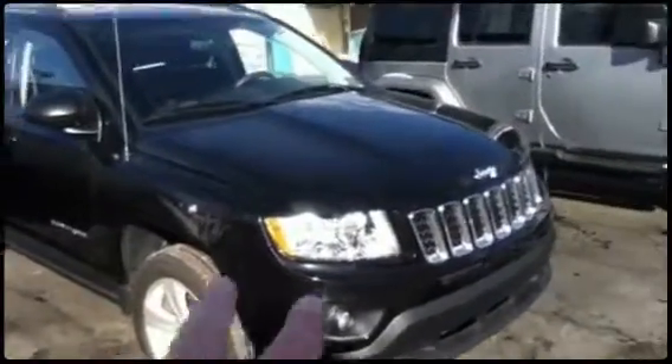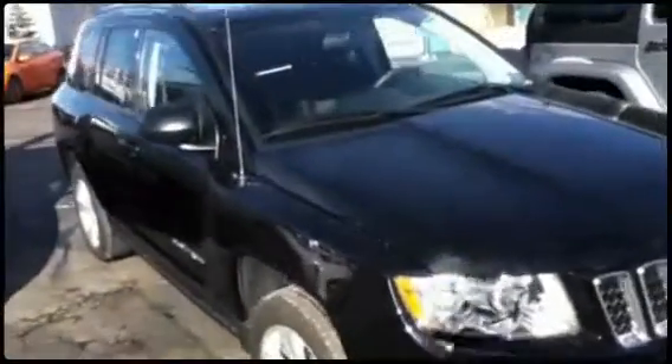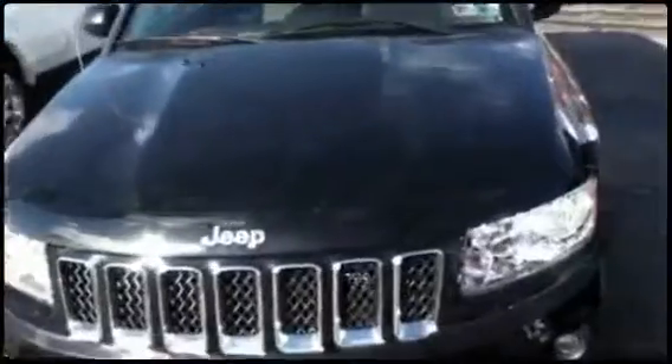It's got alloy wheels, quad headlights, and a nice chrome accent in the grille — Jeep Compass.